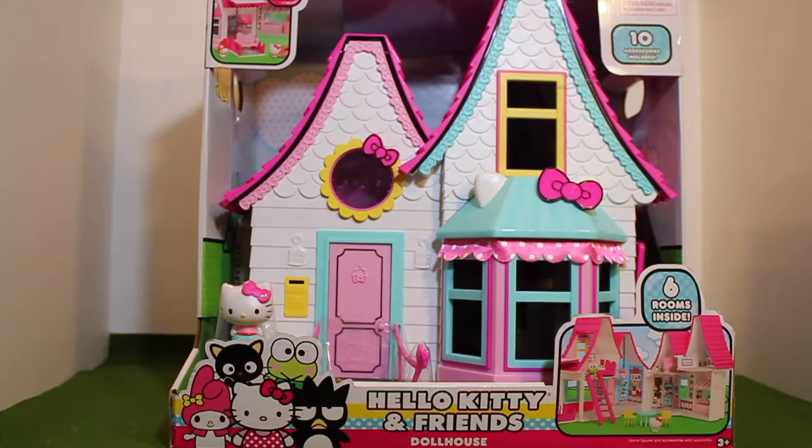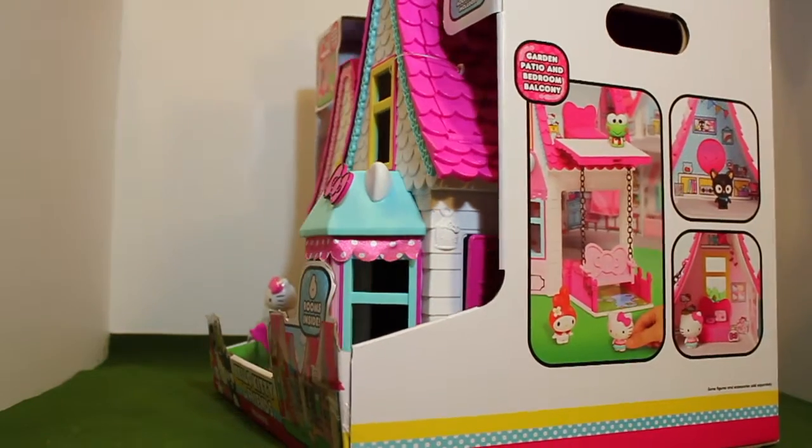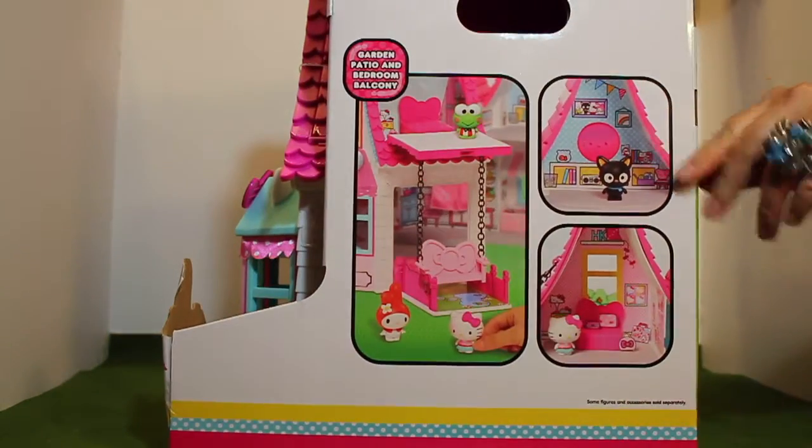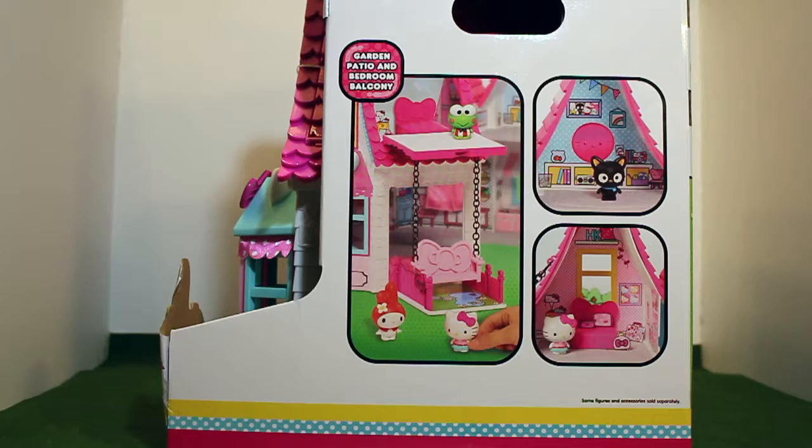Finally, we get to do a review of the Hello Kitty and Friends dollhouse. It was retail price at $49 and I found this at my local Walmart store.